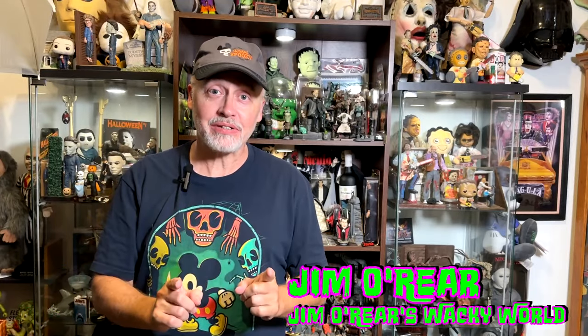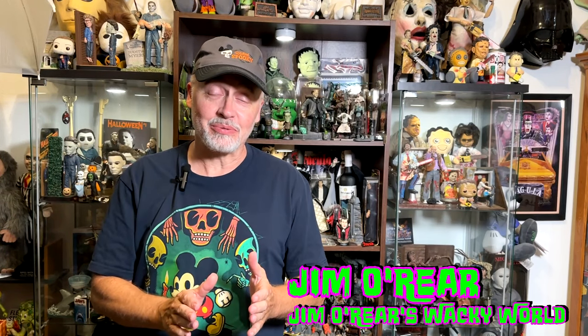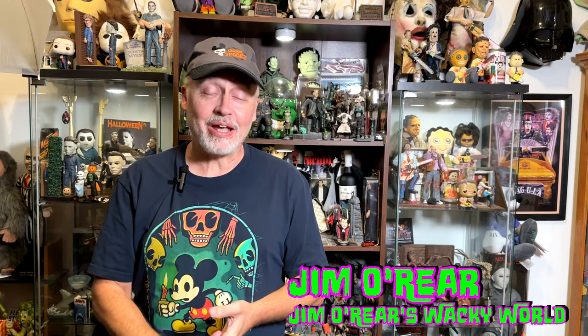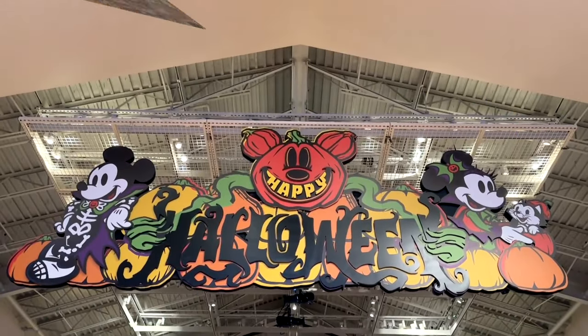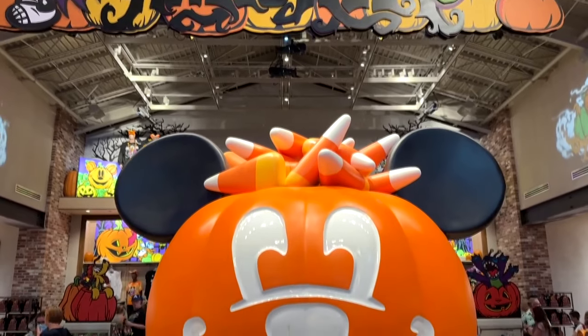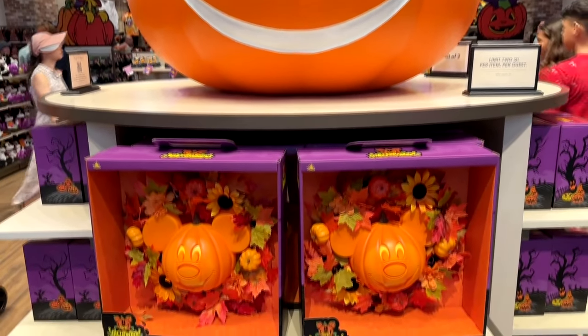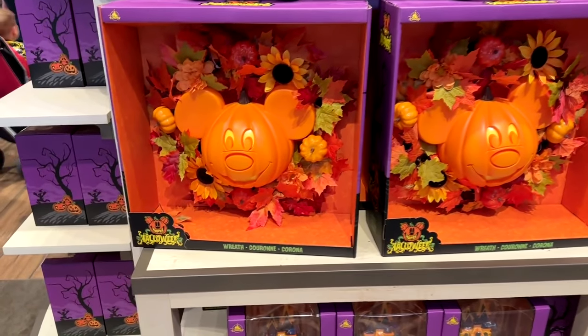Hello friends, it's Jim O'Rear at Jim O'Rear's Wacky World. It is Halloween time at Disney and as we've been going around doing Halloween shopping, we had to go to Walt Disney World. We've got a lot of video to show you some of the new Halloween merchandise available at Disney for 2024. We're going to start with this right here.